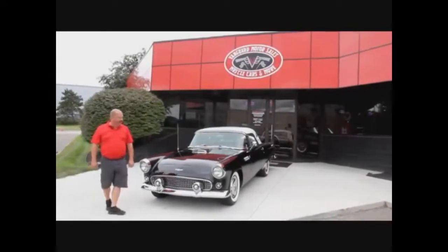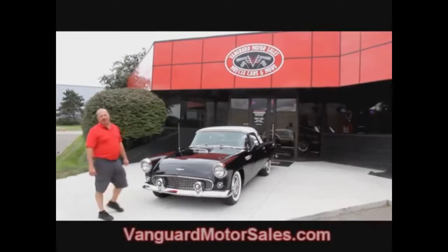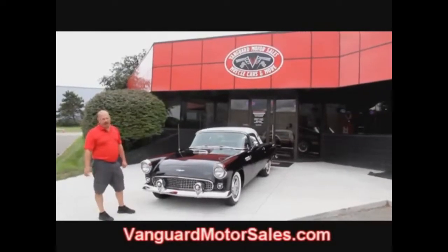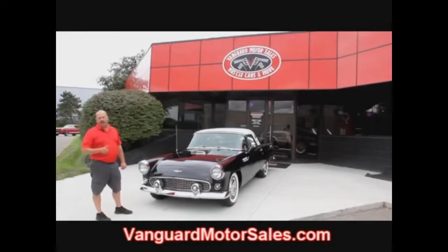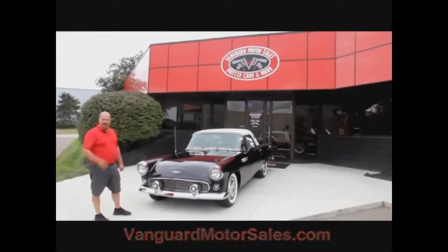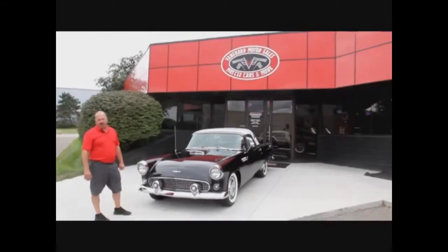Here we are out here with this black beauty — it is gorgeous. If you're catching us on YouTube, go to our website at VanguardMotorSales.com. We're going to take about a hundred pictures of this car, put it up on the lift, get under the hood and in the interior — everything you need to know to make a good decision on your muscle car investment.